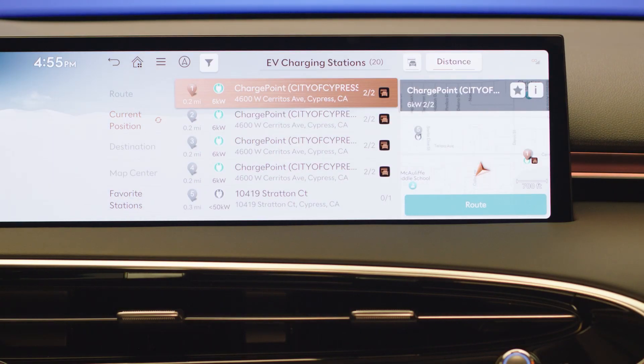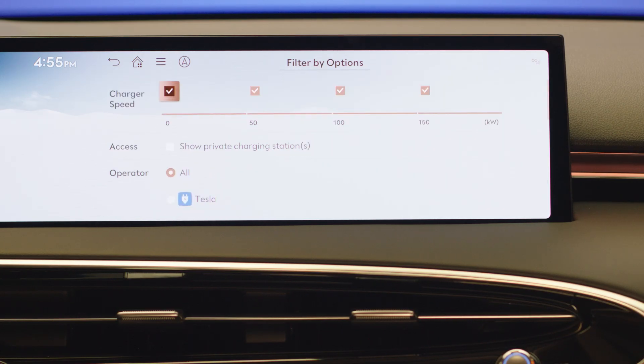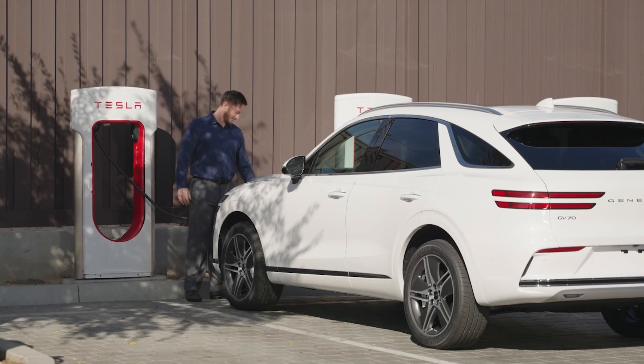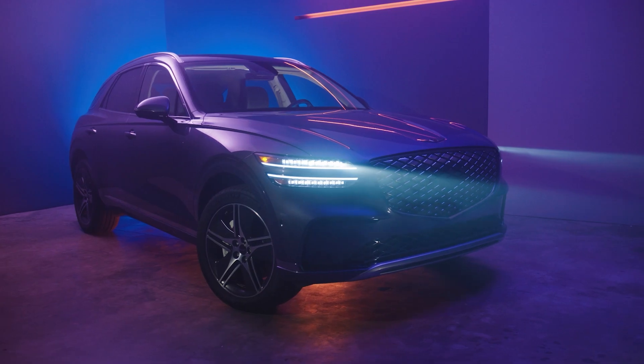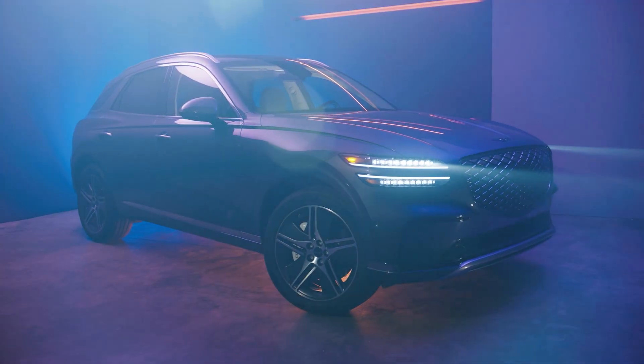Once properly set up, charging at a Tesla Supercharger is as easy as locating one through the Genesis Intelligent Assistant mobile app and then plugging in. To learn more about how to set up and charge at Tesla Supercharger stations, be sure to watch our how-to video here.